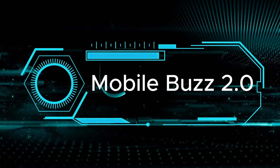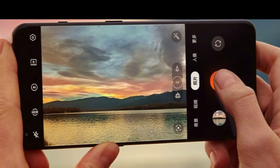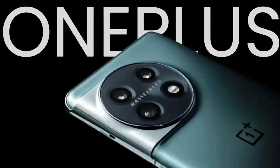Welcome back to Mobile's Buzz 2.0. Today, we're diving into the impressive camera capabilities of the OnePlus 12. Let's explore the powerful lenses that make capturing moments a breeze.